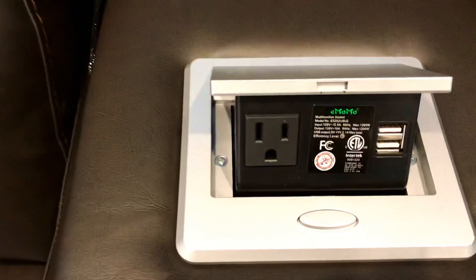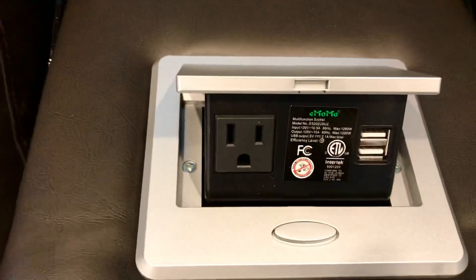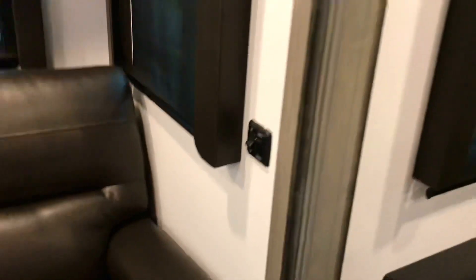Let's take a look at what's inside this little panel — it's a 110 and USB outlet right there, you can hook up to charge your devices or plug in anything you've got. And over here on the side there is a dimmer for the lights on this slide-out.